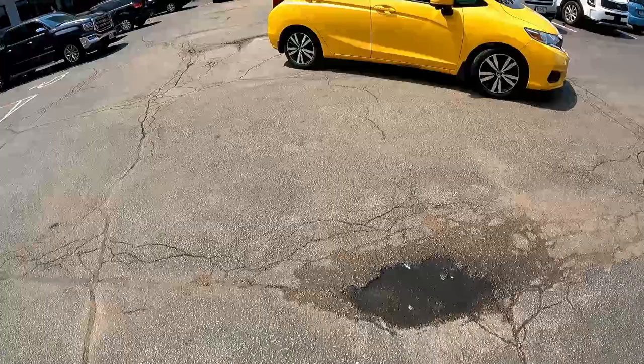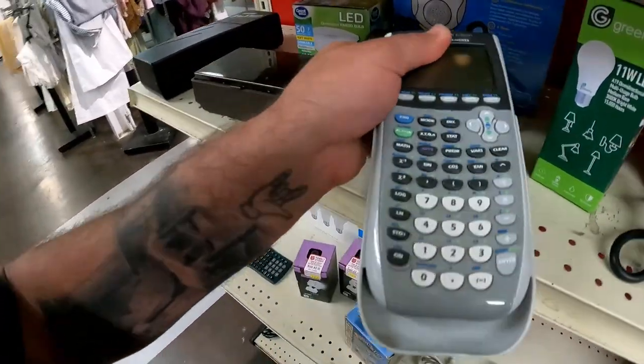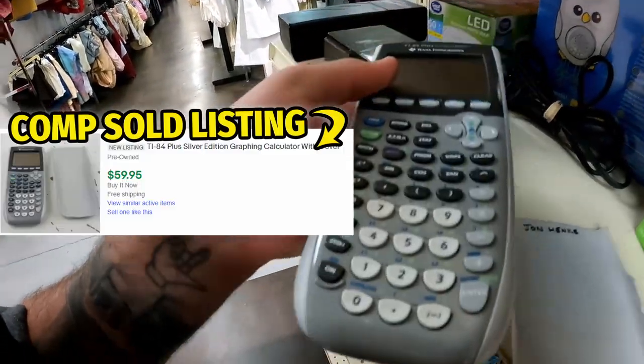I lost Zesty and I lost Dan and I'm alone now. I had some time to kill so I went back to the bins, but I stopped at Salvation Army first. It's been a very long time since I found a TI-84 in a regular store, and we just found one for four bucks — let's go!